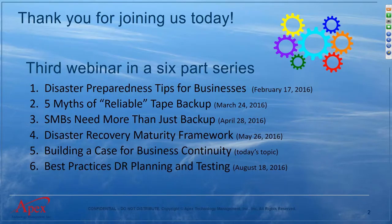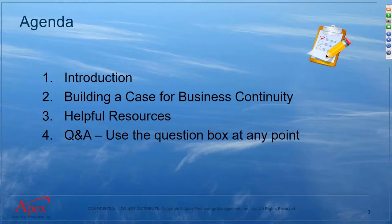Today we'll have a quick introduction, then get right into the topic of building a case for business continuity. I'll share some helpful resources and links to additional information. If you have any questions, you can type them into the question box and we'll address those at the end.